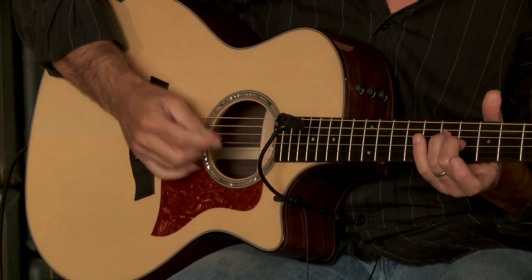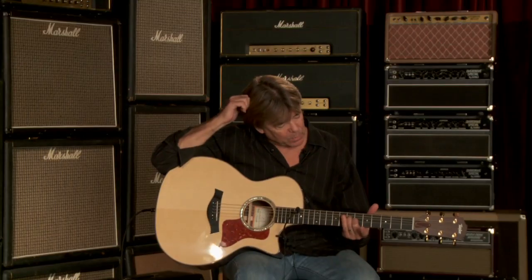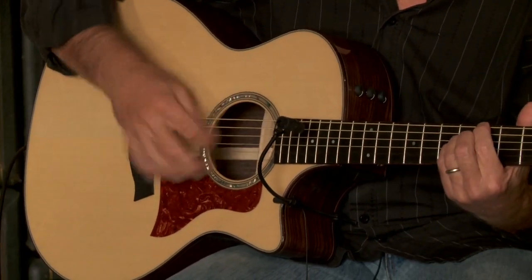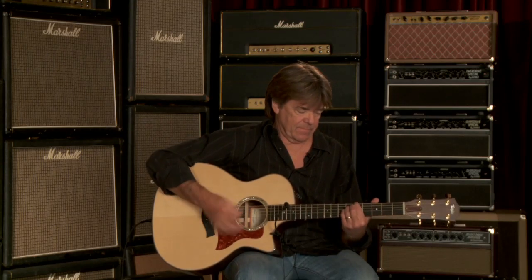With the CV bracing on this guitar along with the Engelman top, I think that's what's giving it this really rich mid — these low mids come out great. Really great solo string playing, which is very unique. I feel like playing it all night. Anyhow, I'll see you soon. This is Wayne Johnson for Wildwood Guitars.